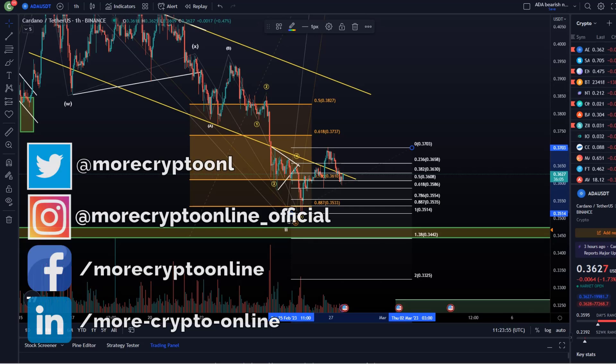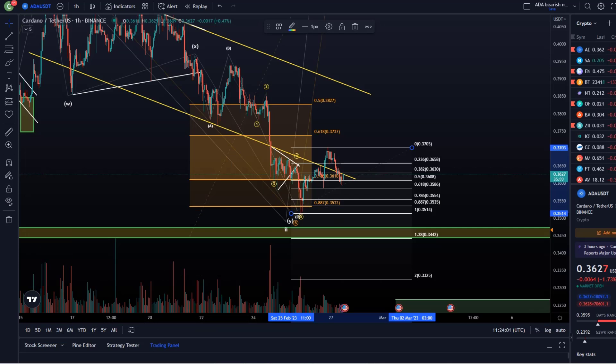Hello and welcome to another update video about ADA. ADA is moving up a little bit. I did tell you that I wouldn't trade this on the long side aggressively. The orange reversal area should be a warning because it indicates less probability, or at least higher risk, about this pattern trading to the upside — and I think we see that now because we are moving up in a very corrective fashion.